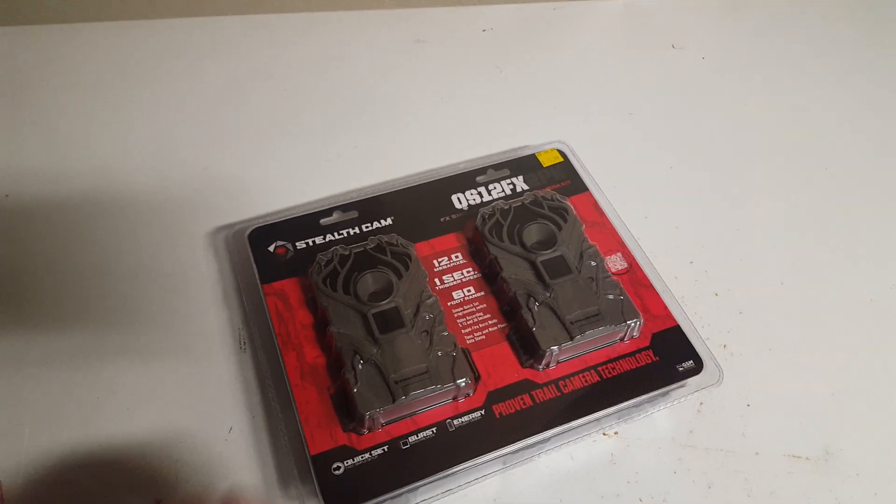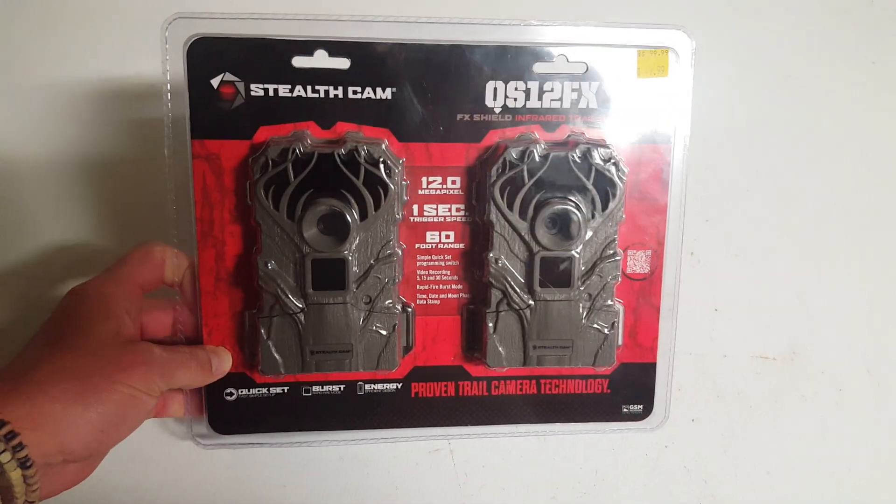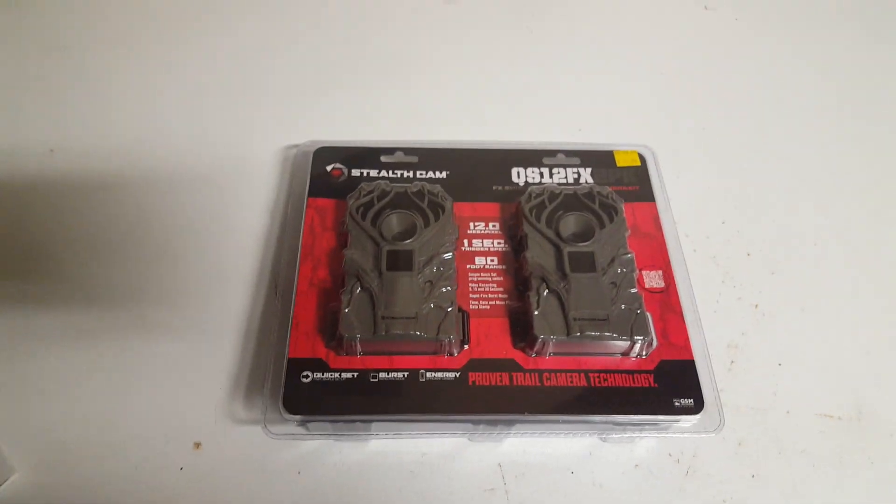We'll see if that comes accurate or not, but these are out there, so check your Tractor Supply if you're in it for 50, and I think you can make 25 on it. Talk to you later.